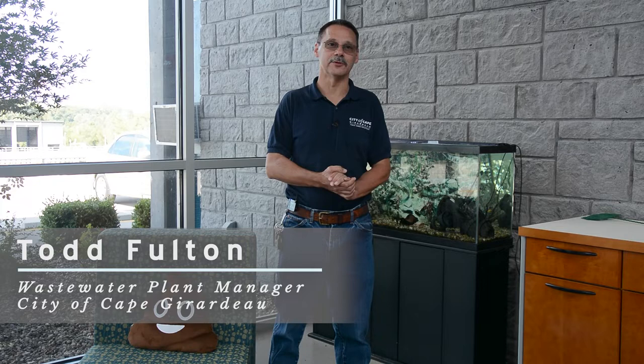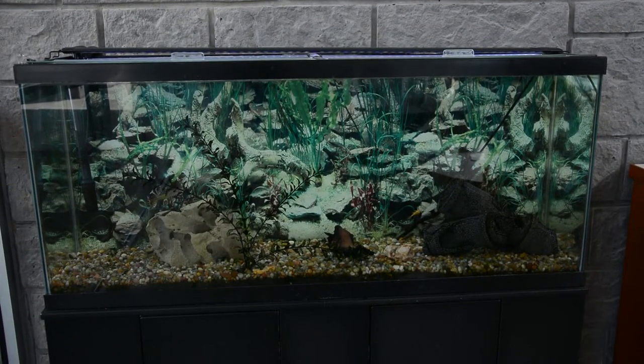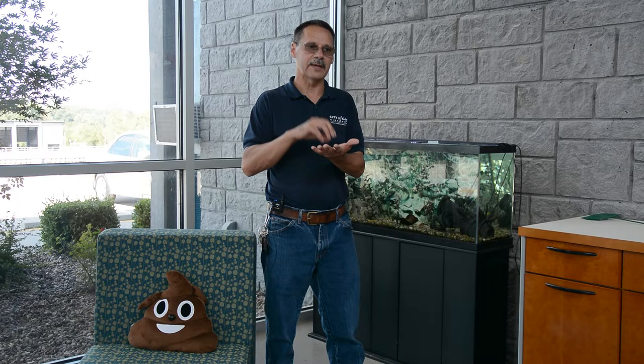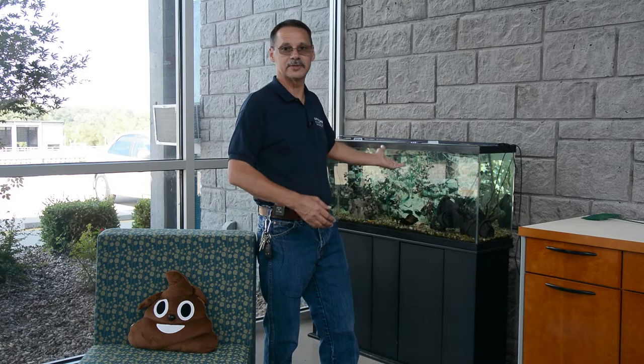Welcome to the City of Cape Wastewater Treatment Facility. My name is Todd Fulton. I'm the plant manager and I'm going to be giving you your tour today. We're going to talk about how water, when you flush it at home, comes through the collection system and is brought to our facility. It spends about two days here and we convert that material into a fertilizer, and we also discharge the water to the Mississippi River, demonstrated by our aquarium here that receives effluent and supports aquatic life.